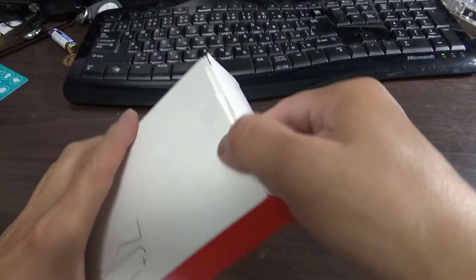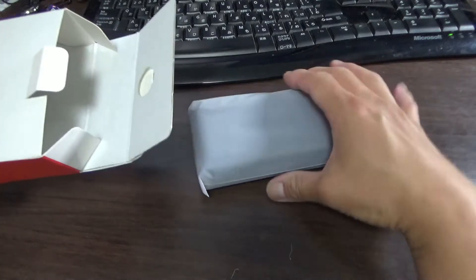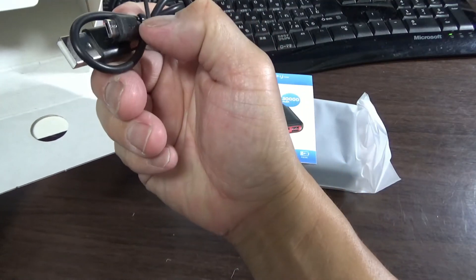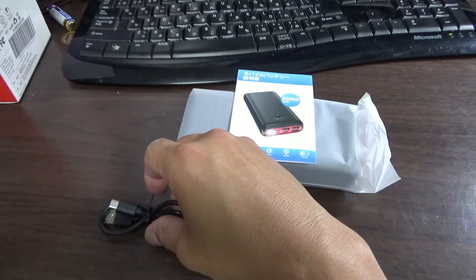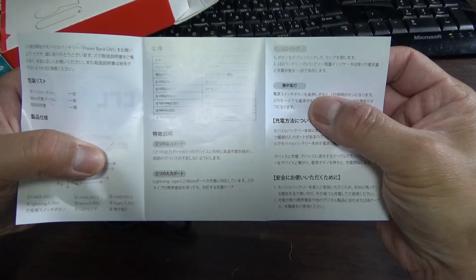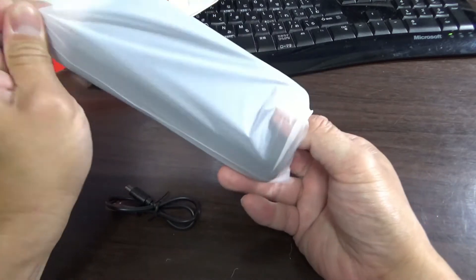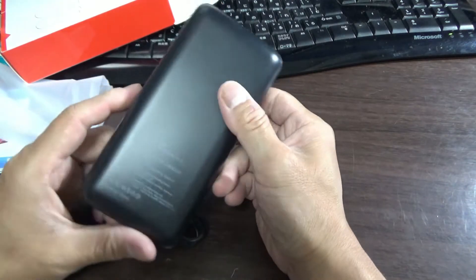Let's just get to the box. This is heavy. Here is the user manual and the charging cable. Cool. It's in Japanese — no problem. It's black, not red. There's red over here, but it's mainly black.